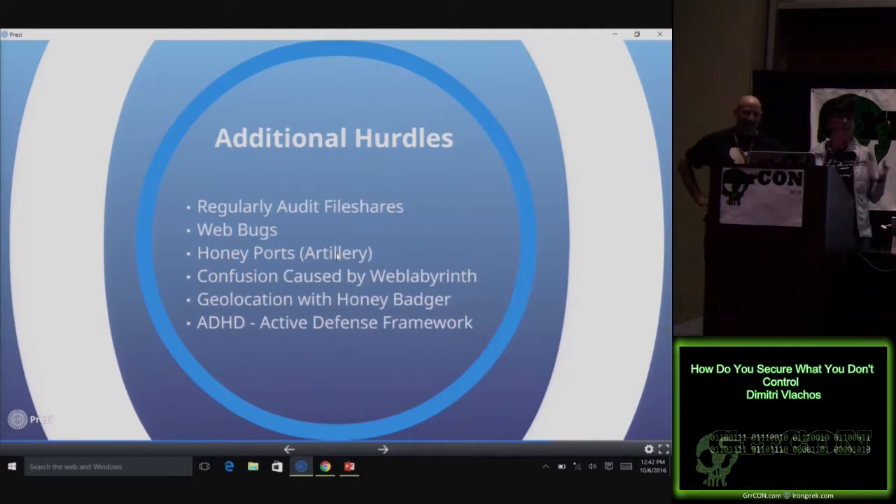We also have honey tokens planted on the file system that contain web bugs. So he may think he's found a sensitive file, but really it's calling back to our server, logging where and when he's accessing it, and we can cut him off. We have all kinds of traps all around because we use active defense techniques — so many traps that he will just get nowhere.